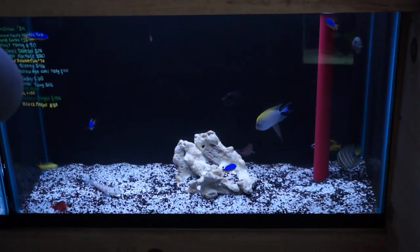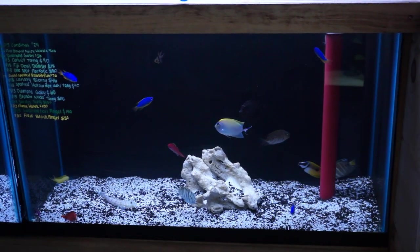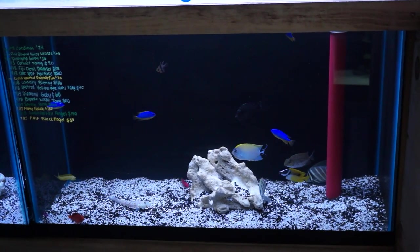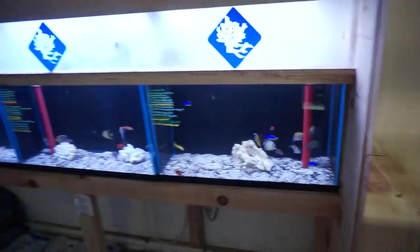Down here we've got some more damsels, another sail fin — a little bit larger — nice size convict tang, very nice size diamond goby, decent flame hawk, and a very small PJ cardinal — he's about the size of my thumbnail. That's about it for back here.